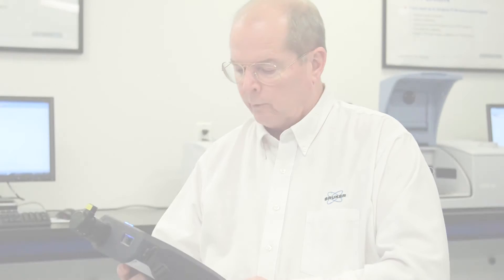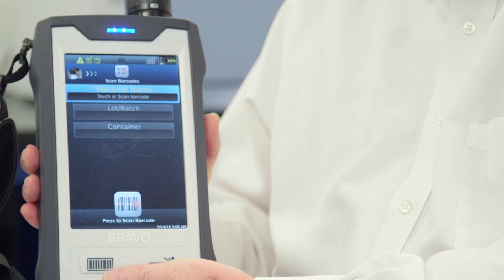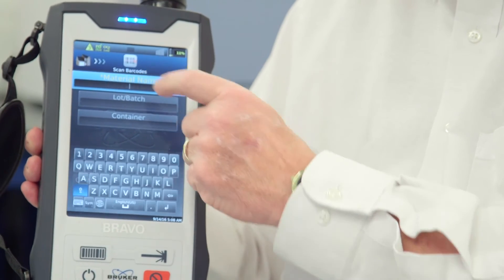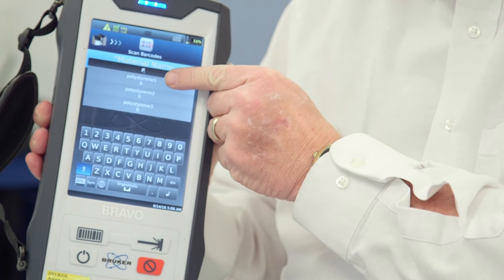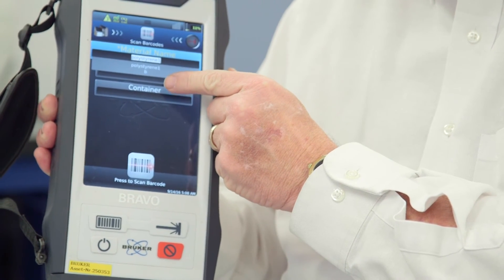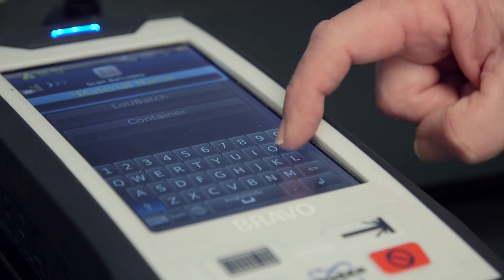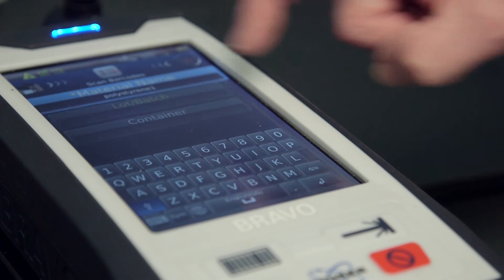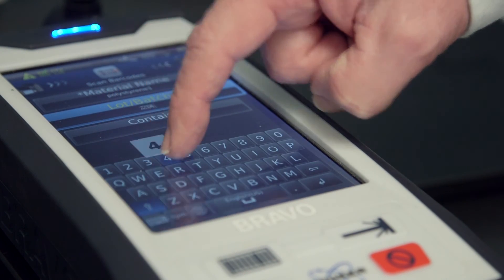To use the BRAVO, you simply choose the sample verification method, and you can either scan the barcode or put in the name of the sample. Just by putting in one letter, you can see a pop-up of the various samples that are in the library for identification. I'm just going to select polystyrene. You can also then enter the lot number or the container number for multiple containers.